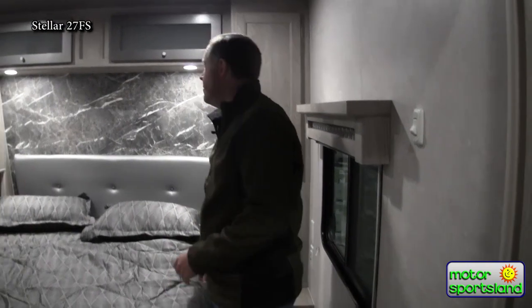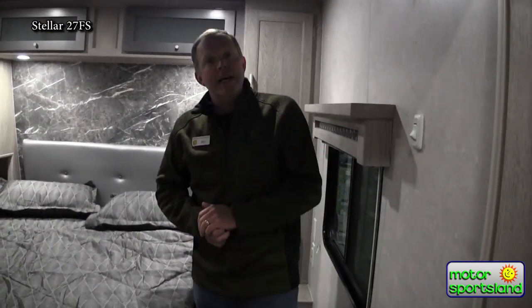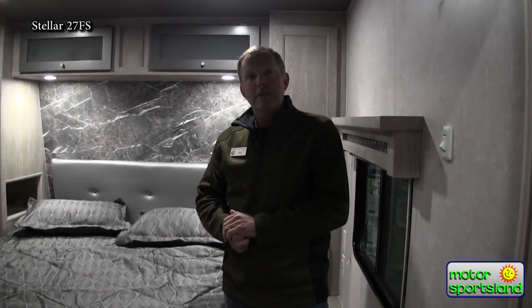That pretty much wraps it up. Come on down to Motorsportsland, take a look at the trailer and any of the Stellars we have. I'm Bill, and I look forward to helping you out.